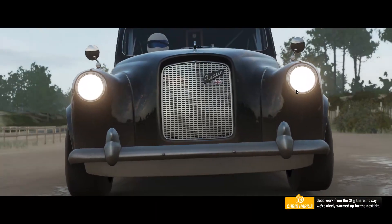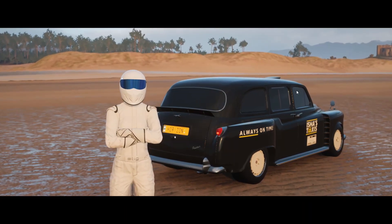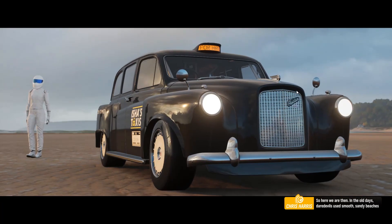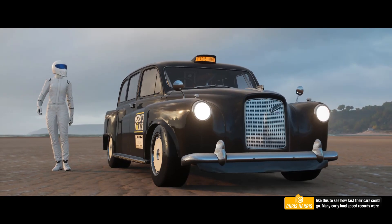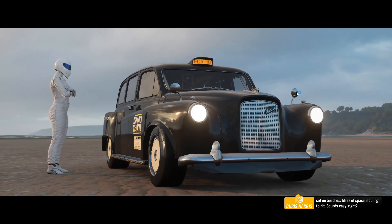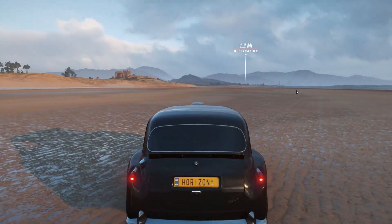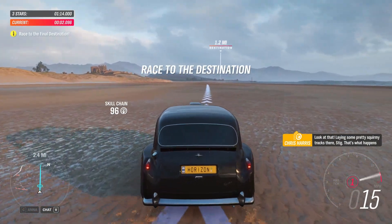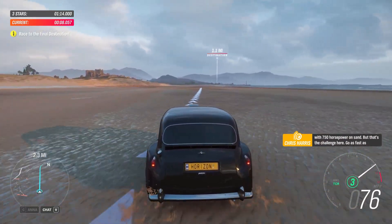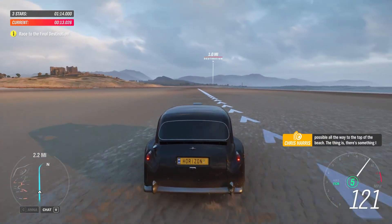Good work from the Stig there — I'd say we're nicely warmed up for the next bit. So here we are then. In the old days, daredevils used smooth, sandy beaches like this to see how fast their cars could go. Many early land speed records were set on beaches — miles of space, nothing to hit. Look at that — laying some pretty squirmy tracks there, Stiggy. That's what happens with 750 horsepower on sand. But that's the challenge here: go as fast as possible all the way to the top of the beach.